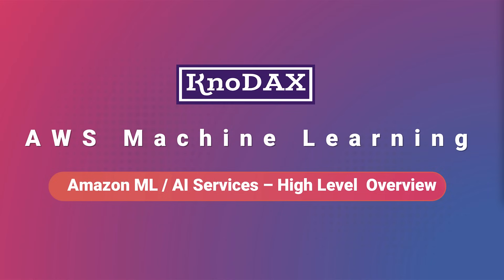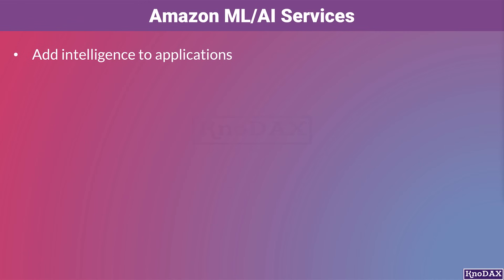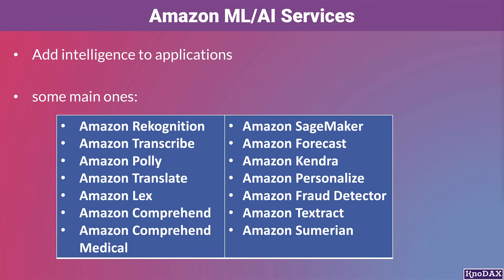Welcome back friends. In this lecture, we will get a high-level understanding of many AWS AI ML services. Amazon AI and ML services easily add intelligence to applications. Amazon has many AI and ML services, and we have listed some main ones below. Let's understand each of them at a very high level in brief to get an overall general idea about them.